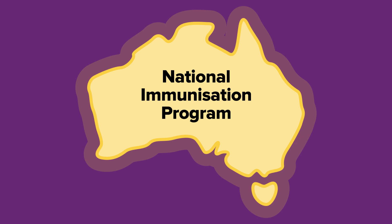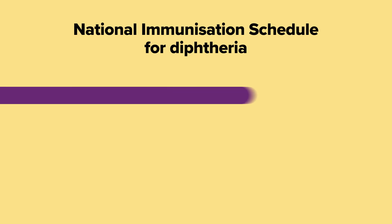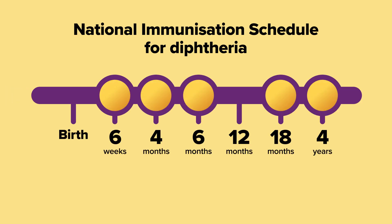Under the National Immunisation Program, children should receive the free vaccine at six weeks, four months, six months, 18 months, and four years for the best possible protection.